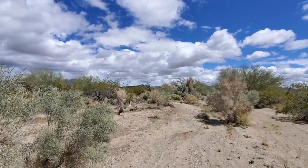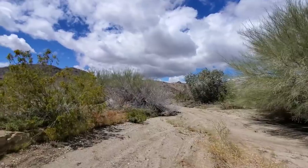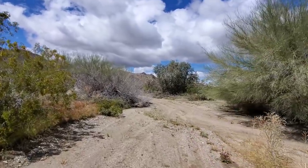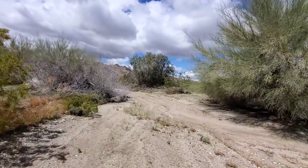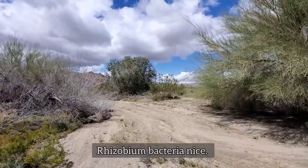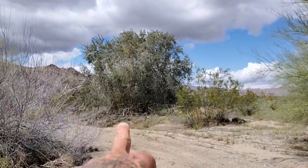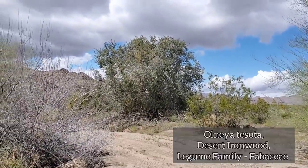Some of them get — look at those down there — upwards of 12 feet tall. The legumes are very successful in the deserts due to the fact that they've got their rhizobium bacteria affinity going on in their roots. Nitrogen is not a problem for them since they can use that bacteria to fix nitrogen.